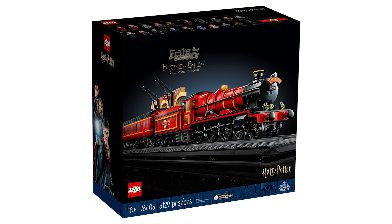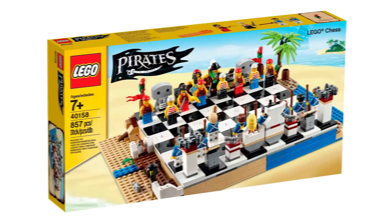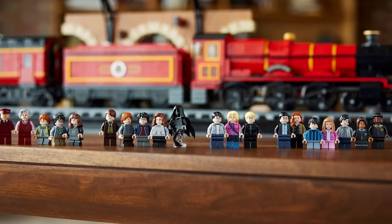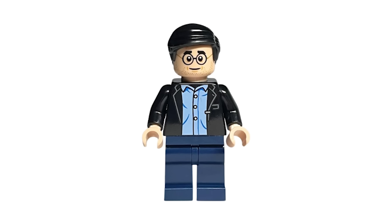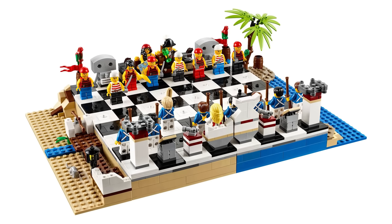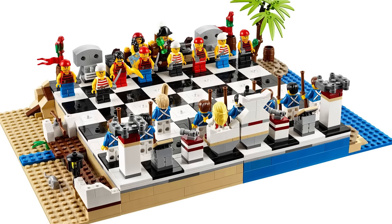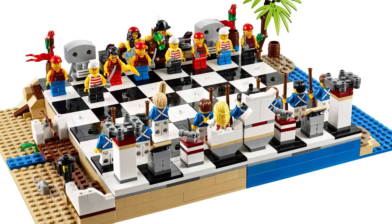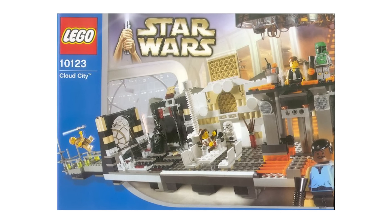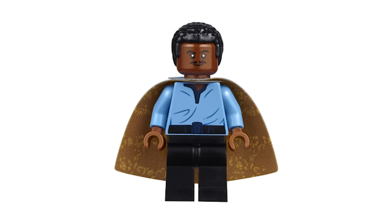Breaking into the official list, first up we've got three sets that contain 20 minifigures each: the Hogwarts Express, Pirates Chess Set, and Betrayal at Cloud City. The Hogwarts Express is easily the biggest, with more than 5,000 pieces and multiple Harry Potter minifigures — 16 of the 20 are completely unique to this set. The Pirates Chess Set is the first of a few chess boards on this list, since a chess board needs 32 pieces. As for Cloud City, it comes with unique versions of Boba Fett, Han Solo, and Lando Calrissian that each sell for between 100 and 200 US dollars.